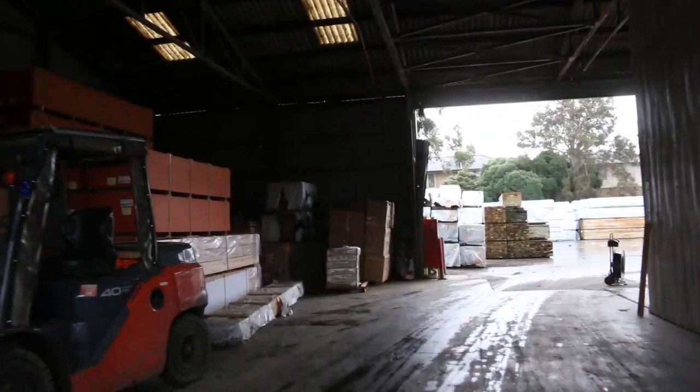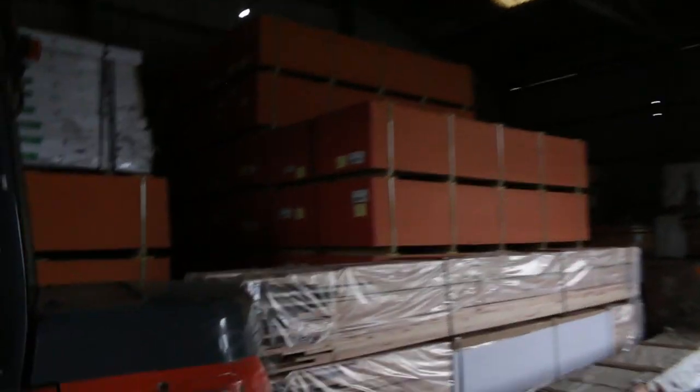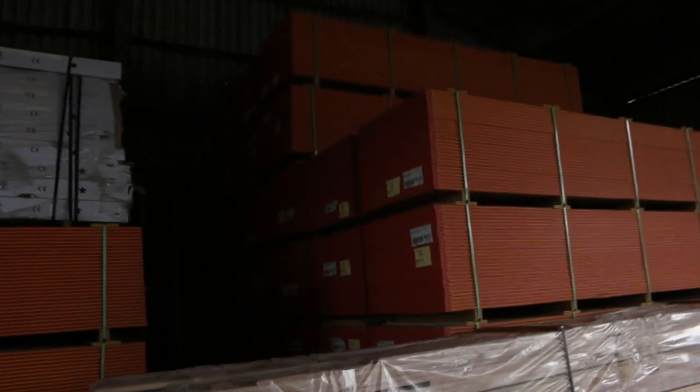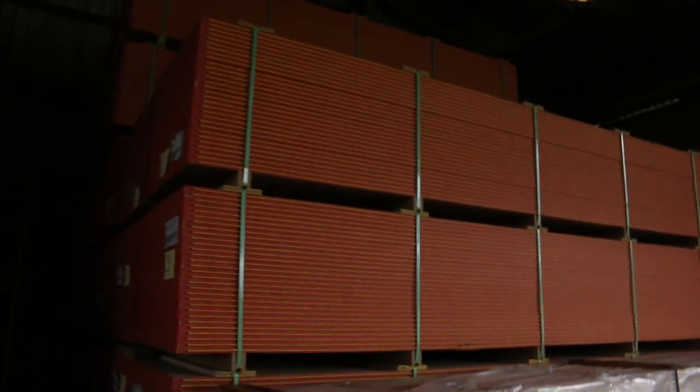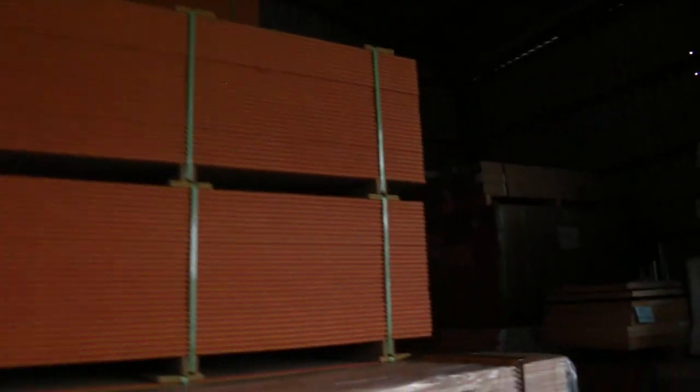As you can see we've got another big couple of loads of the yellow tongue flooring - 3600x800 by 19mm. Another couple of semi loads sitting there. Once again I expect it to probably sell between $23 and $25 per sheet.